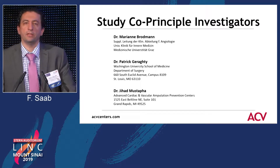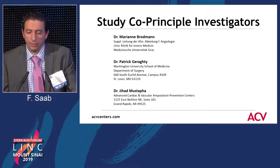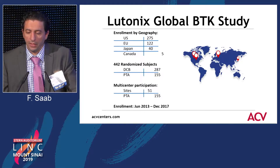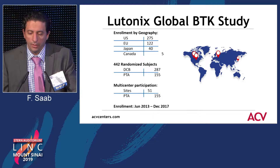The study PIs are Dr. Brodman, Dr. Garrity, and Dr. Mustafa. There are three national PIs. The United States contribution was about 275 patients, Europe and Japan 122 and 40 patients.